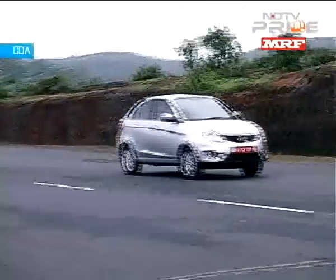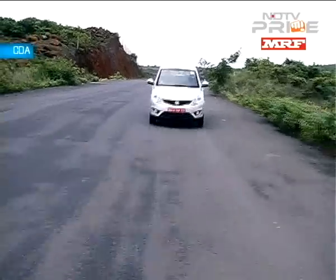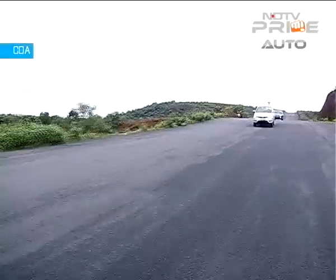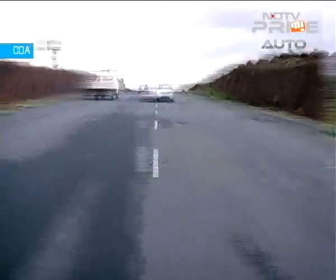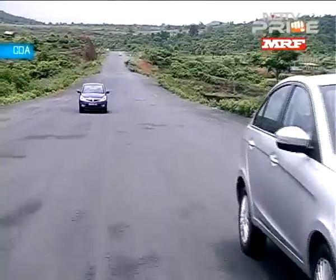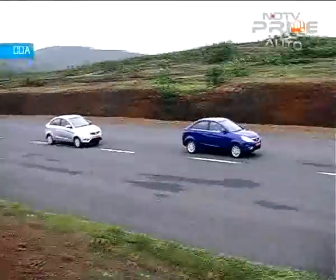And the first impression straight off the bat? It's rather pleasant. The Zest has moved the game much higher for Tata Motors and is a genuinely competent product in the segment, which is heartening to know. The Zest has a 1.2-litre Revotron petrol and the more familiar 1.3-litre diesel engine. The car that we're driving today is the diesel. And a lot of what you see, especially mechanically, will be common to the Bolt hatch that follows the Zest to the market later this year.